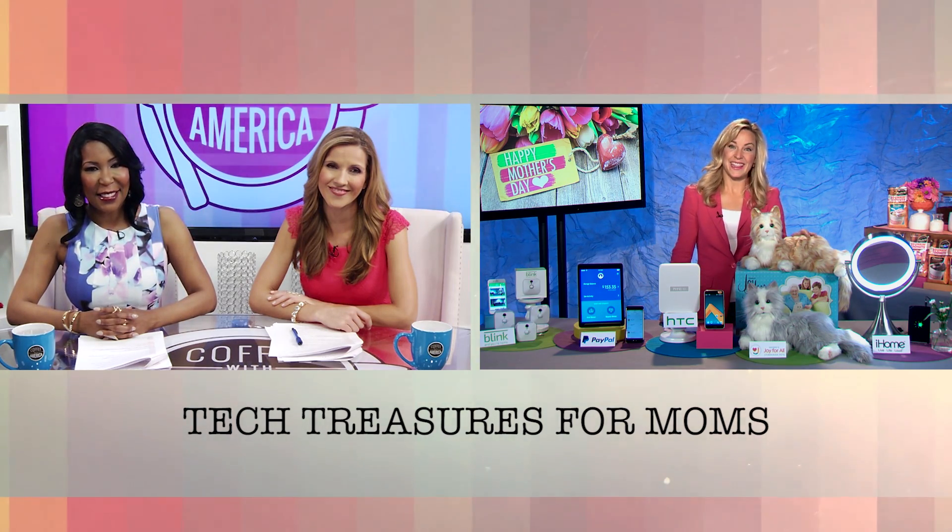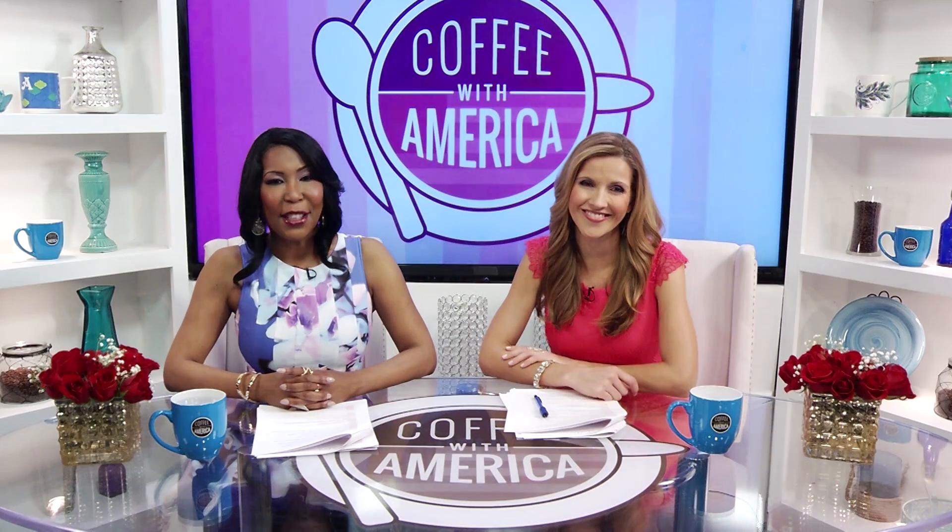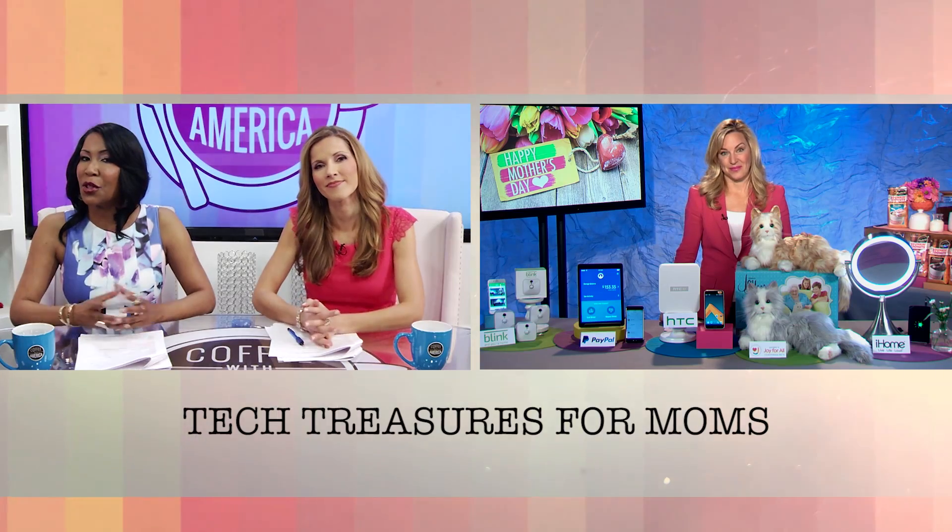Hi Jennifer. Hi, thanks so much for having me. Jen, let's start with the mom who wants to stay on top of her digital lifestyle.